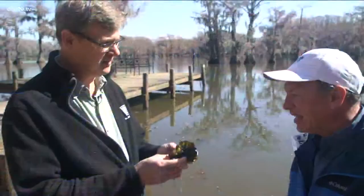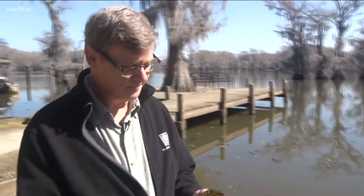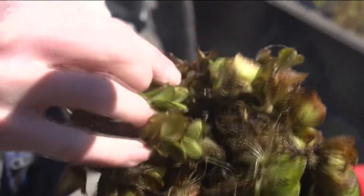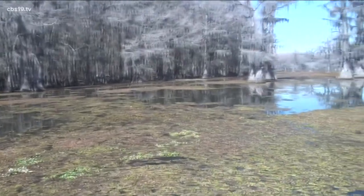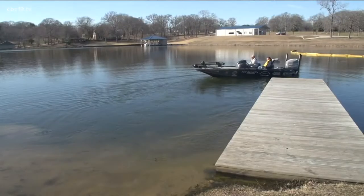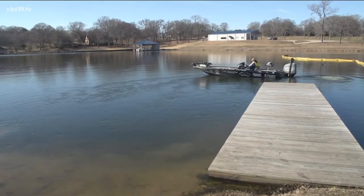Invasive species — just the word sounds troublesome, and it is, especially on one East Texas lake. But Texas Parks and Wildlife Department biologists are getting to the root of the problem with a two-pronged approach. This is the invasive weed we're having so much of a problem with here: Giant salvinia. It's a fuzzy, hairy, floating aquatic fern from South America, but not welcome on Caddo Lake. Like many invasive species introductions in lakes, it comes on boat trailers.